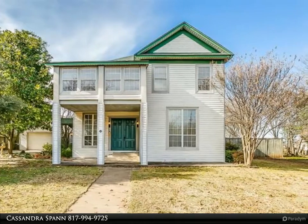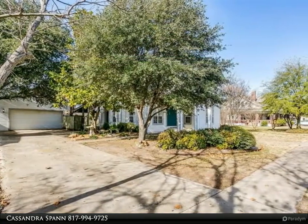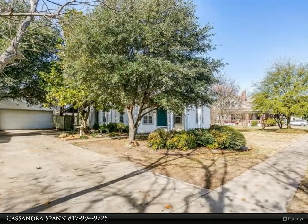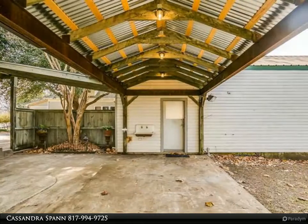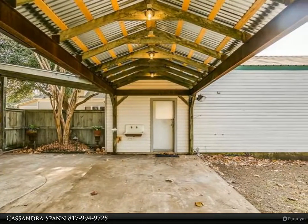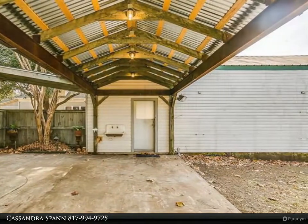Four bedrooms, 2.5 baths, master bedroom with an additional bonus flex room. Wood flooring and saltillo tile throughout the first floor. Two living areas, two dining areas with built-in cabinets. Kitchen features a commercial six-burner with a griddle stove and built-in custom cabinets.